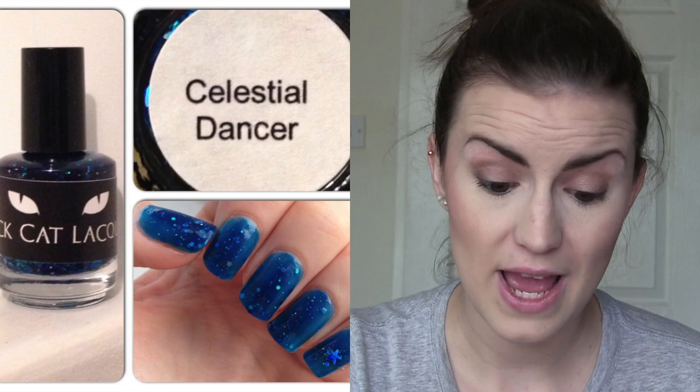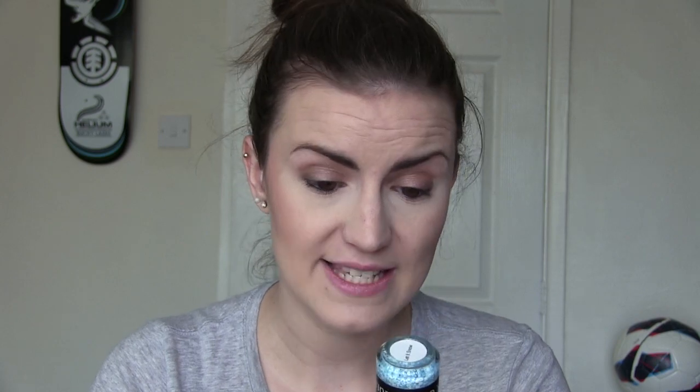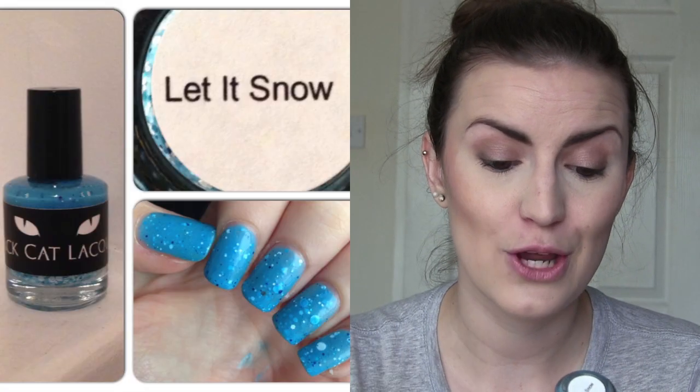The first one I have is called Celestial Dancer, and it's this beautiful blue jelly base with a ton of larger glitters — squares, circles, moons, stars. And then the other one is Let It Snow, which is a light blue crellie base with a ton of white glitters in snowflakes, matte white circles, and a little bit of blue in there as well. So this is really one of the iconic brands — this and Hare Polish and Wicked Polish — some of the first ones that really caught my eye back in the day. And I picked those up from Rainbow Connection, and they were my first ever indies.